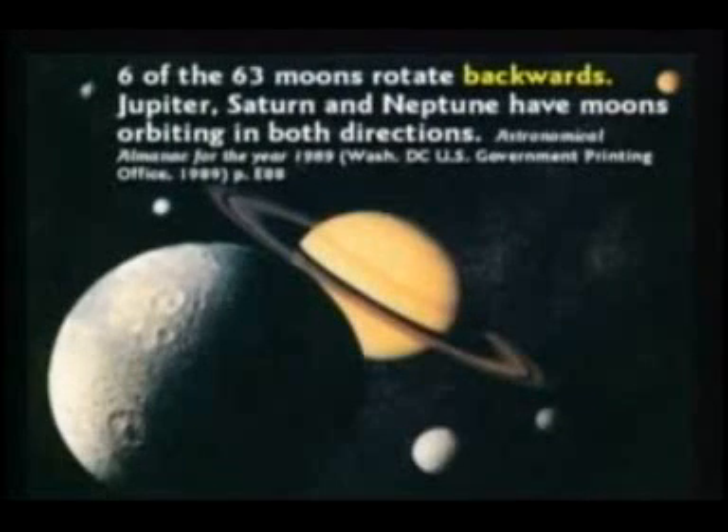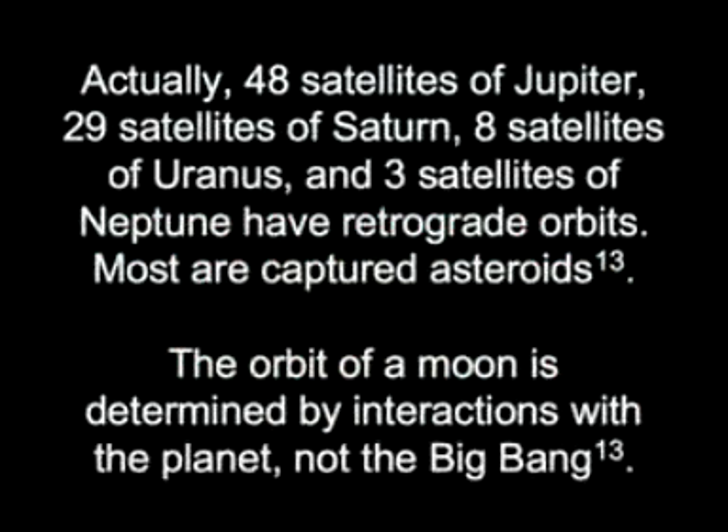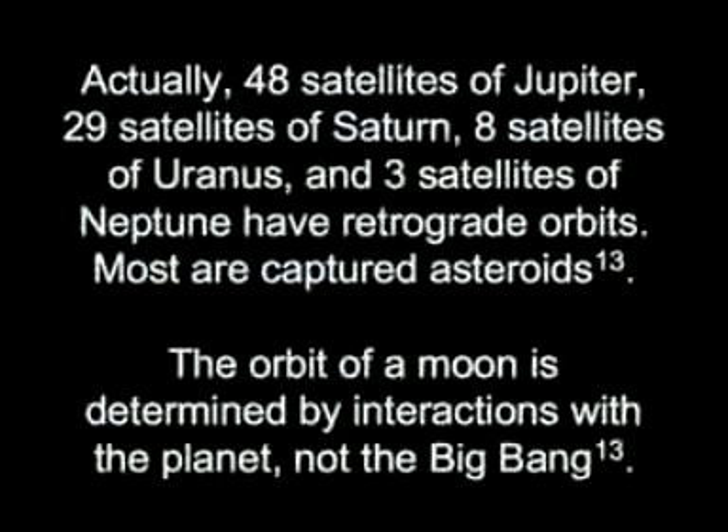Not only that, at least six of the moons are spinning backwards and some travel backwards around their planet. Actually, 48 satellites of Jupiter, 29 satellites of Saturn, 8 satellites of Uranus, and 3 satellites of Neptune have retrograde orbits. Most are captured asteroids. The orbit of a moon is determined by interactions with the planet, not the Big Bang.